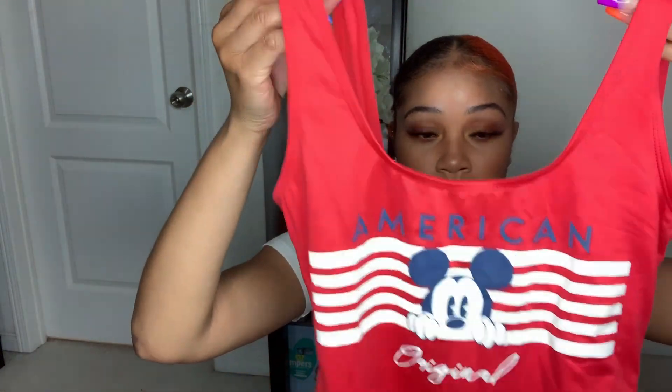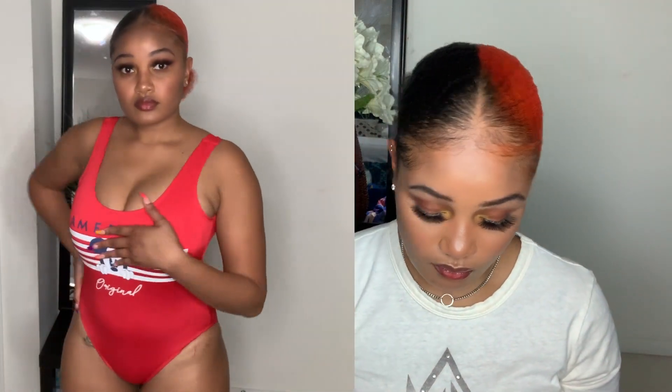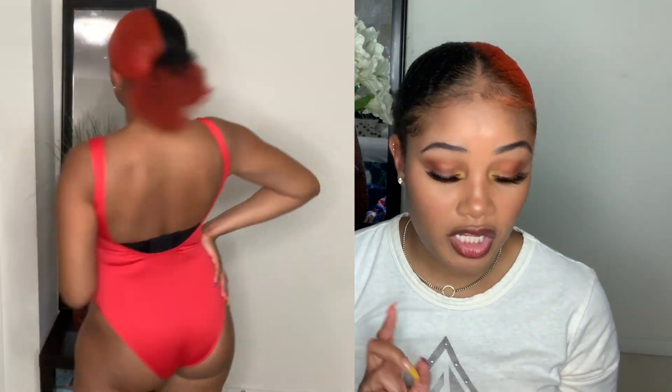Now let's move on to swimwear. Most of these are all-in-one swimwear — they're all one-pieces. The first one I have says 'American Original' and has a photo of Mickey Mouse on it with little flag details. I got this in a size medium — I think I should have gone a size bigger and got the large because it is a little bit tight in the bottom area. Original cost was $30.90.